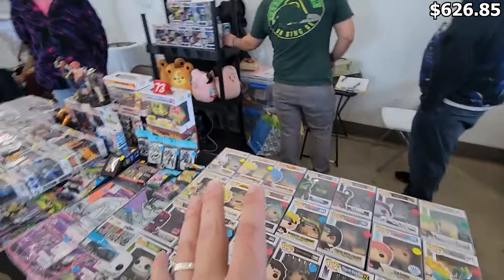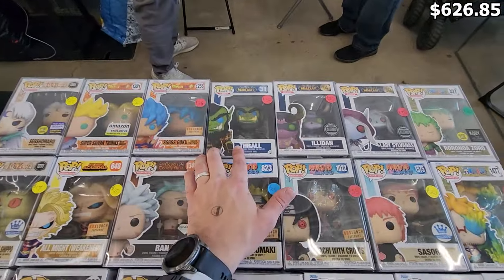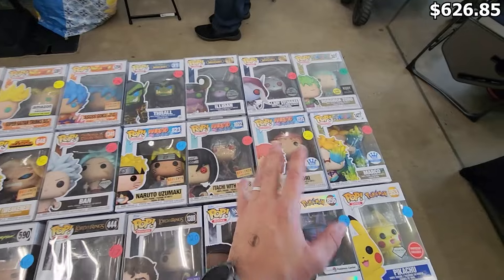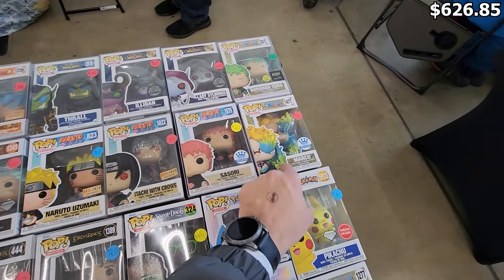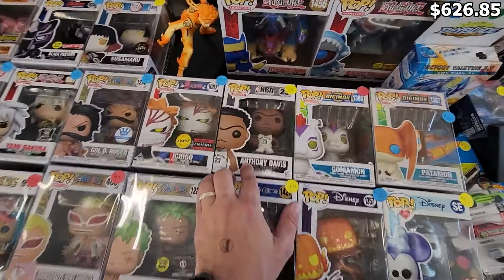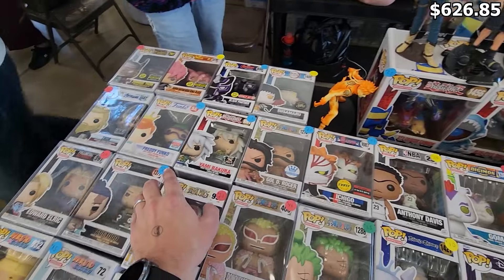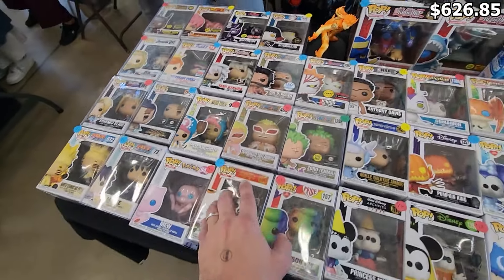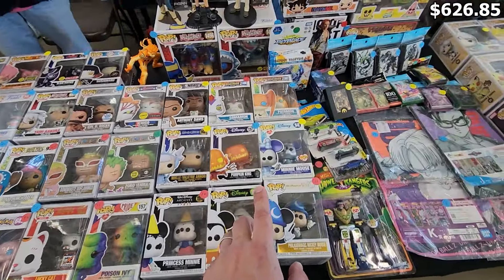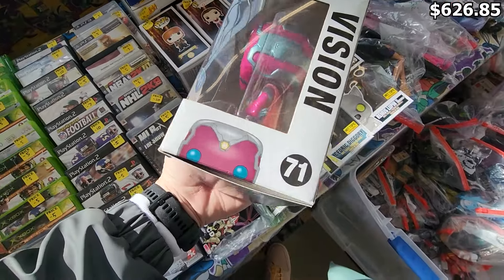I came across another booth with a decent amount of Funko Pops. There's some really cool World of Warcraft figures — definitely some older ones you don't see very often. A good amount of anime as well, including some newer exclusives like Naruto, One Piece, some Digimon, and Anthony Davis with the accurate unibrow. A couple of chases in here — an Ichigo, that Demon Slayer one. There's a cool Freddy Funko, some more One Piece, and a Metallic Lucky Cat that was a FanX exclusive just this past year. The last booth of the show had some decent older items here and there.